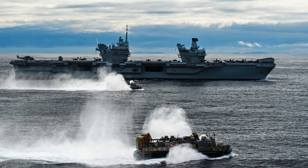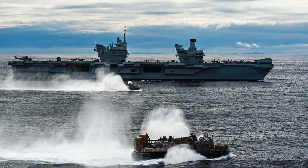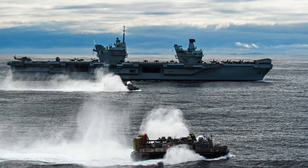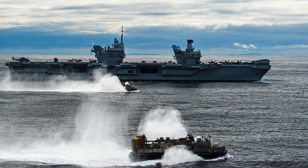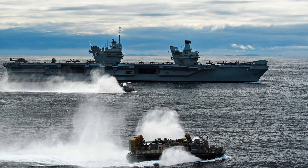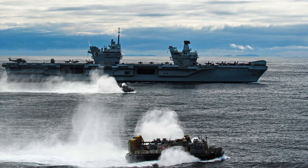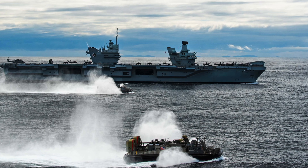By 2013, HMS Queen Elizabeth was beginning to take shape. Her two distinct islands — one for navigation and the other for flight control — were attached, giving the ship its iconic silhouette. The two-island design provides added redundancy: if one island becomes incapacitated, the other can take over its functions, ensuring seamless operations even in challenging conditions.